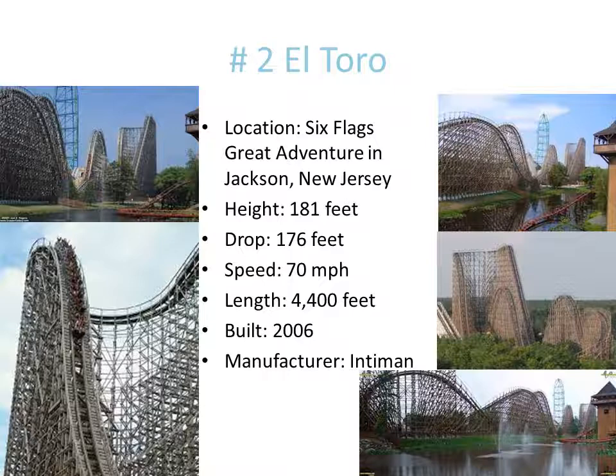Number 2. The reason why this does not make number one is because number one is just a lot better and more intense. Yes, it's the tallest wooden roller coaster in the world. Yes, the drop is intense, the airtime is intense, everything about it screams intense. But I found the number one coaster to be even more intense. This coaster still gave me a great experience, and that's all that matters.